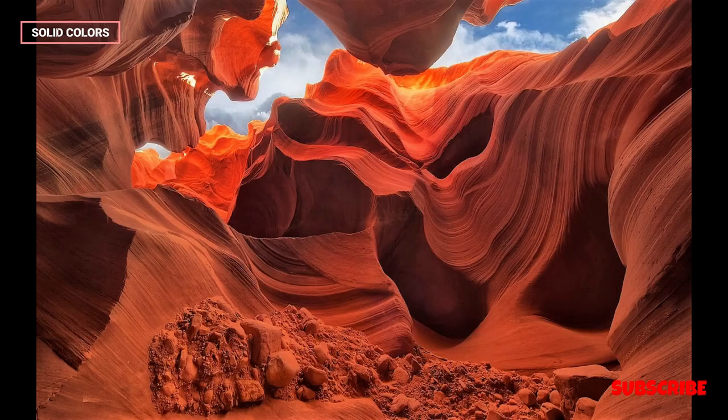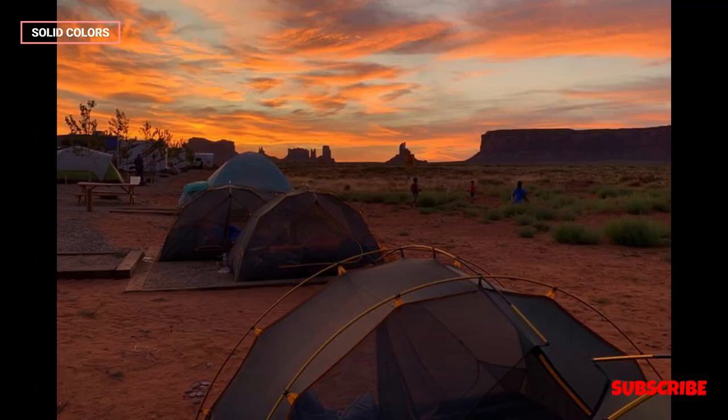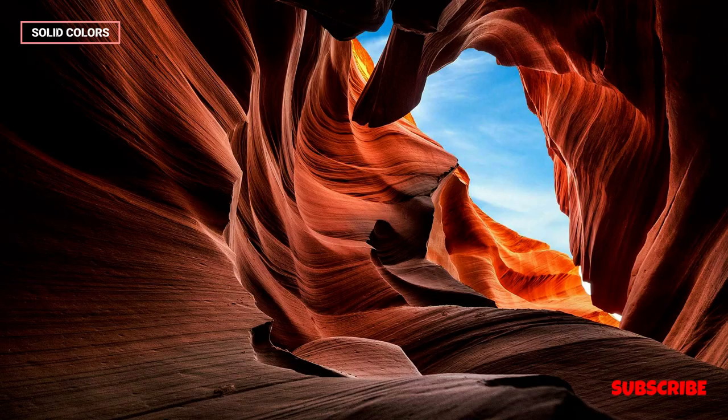Carved by the erosive forces of water and wind over millions of years, the canyon features mesmerizing, smooth, and curved sandstone walls that exhibit a remarkable play of light and shadow.